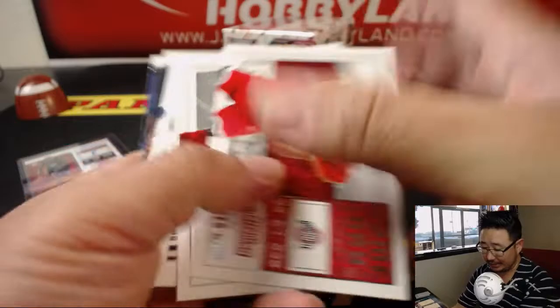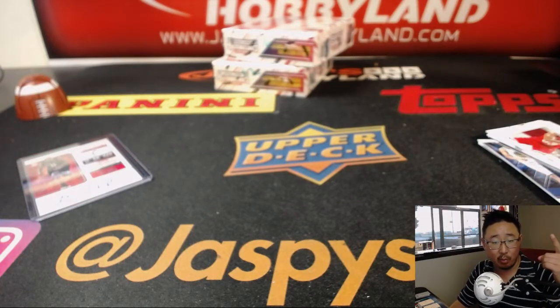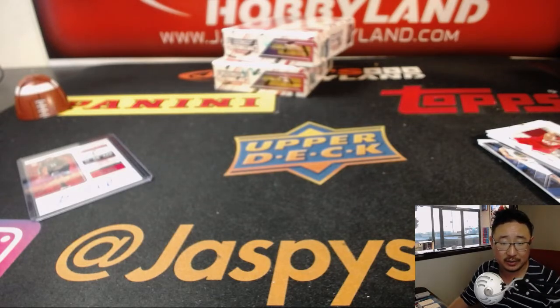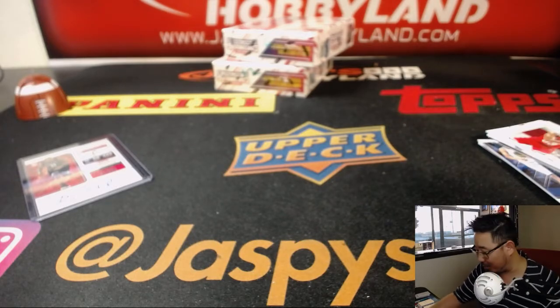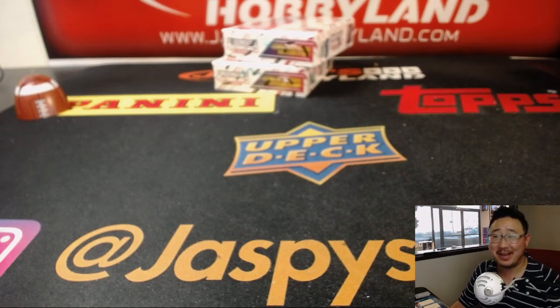Another solid box in the books from JaspisHobbyland.com. By my count now, we got DeAndre Ayton number one pick, we found Marvin Bagley the third, we saw Mo Bamba, Wendell Carter, Colin Sexton, Kevin Knox, Michael Bridges, and Shea Alexander — I've got to work on that name, it just doesn't seem like it matches up with the letters. There you have it, folks. JaspisHobbyland.com. We'll see you next time. Bye-bye.